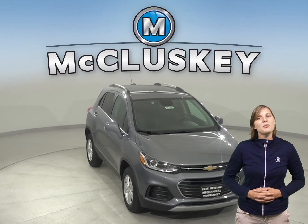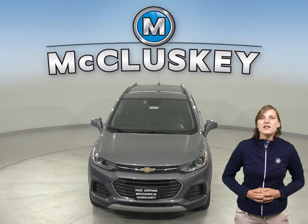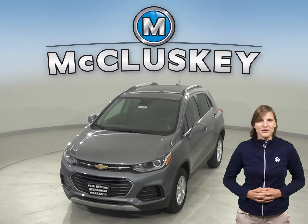Come on down and try this vehicle out before you buy it with our free 48-hour test drive. It comes with a free lifetime mechanical warranty for as many years, as many miles as you own it.